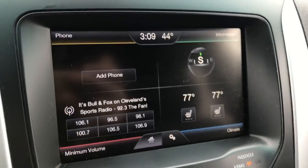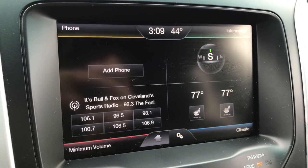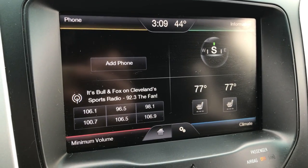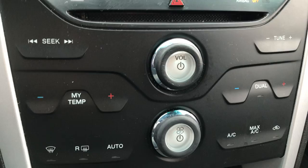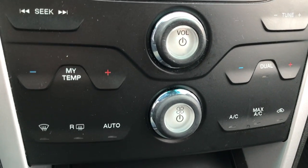There's a touch screen information center where you can pair your phone, program radio stations, control the climate, heated seats, and more. You also have your standard controls down here for dual zone climate control, radio, fan speed, and more.